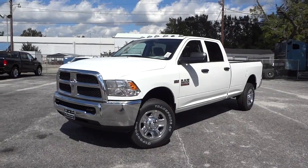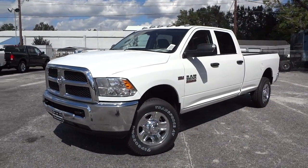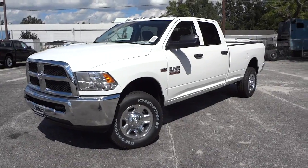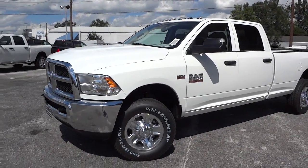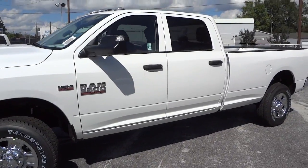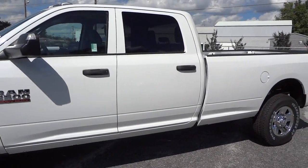Hey, this is Mike. Check out this 2015 Ram 2500 crew cab with a long bed in white. It has the chrome bumpers, wheels, clearance lights, and some cool features.